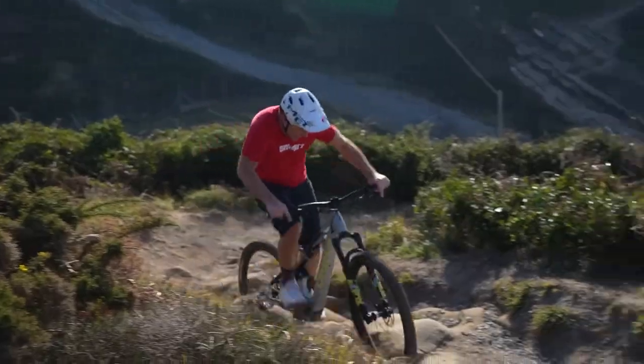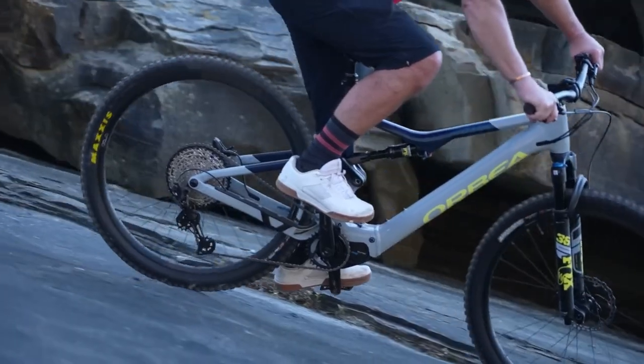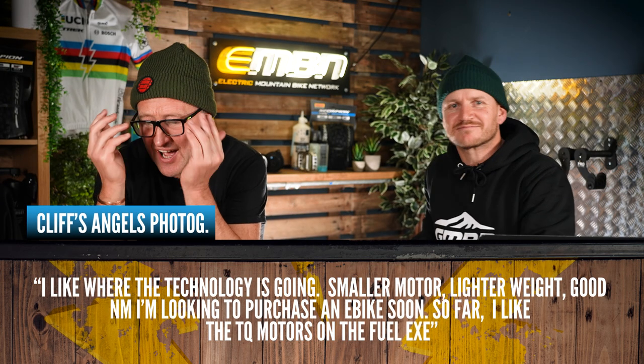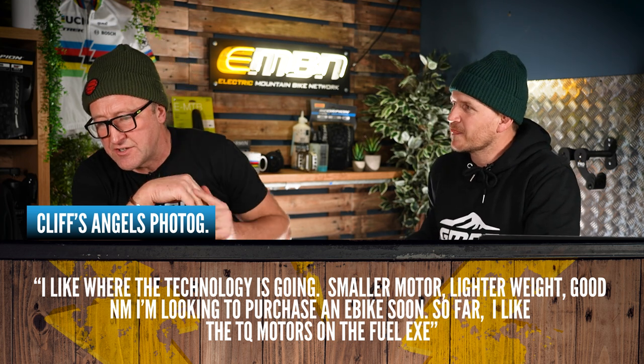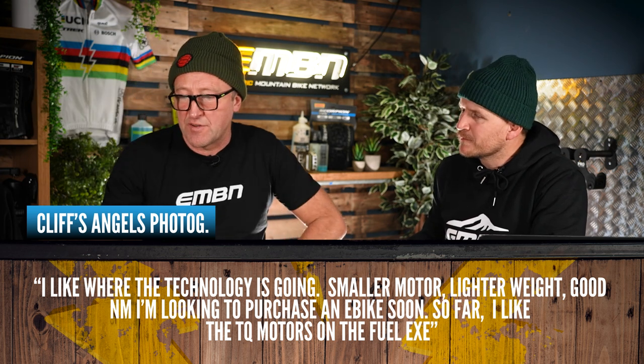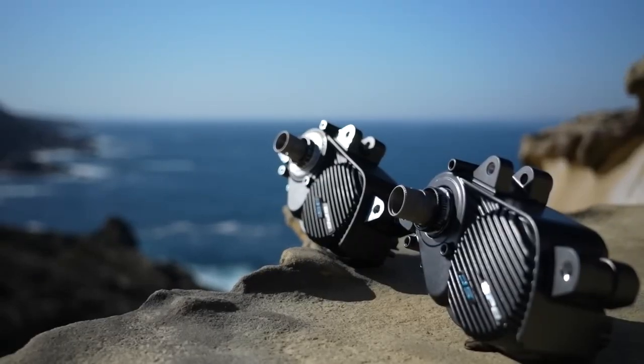I was recently in the Basque Country riding the Orbea Rise with the new Shimano EP6 RS motor, and I did a video for Shimano on the EP6. Here are some viewer comments relating to that motor. Cliff's comment: 'I like the technology going smaller motor, lightweight, good Newton meters. I'm looking to purchase an e-bike soon — I like the TQ motors on the Fuel EXe.' I'm guessing Cliff likes the EP6 as well — it is a fantastic motor.